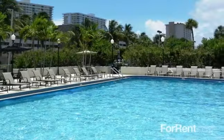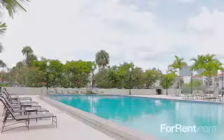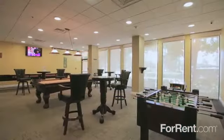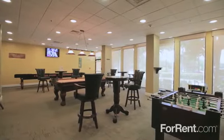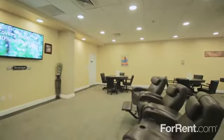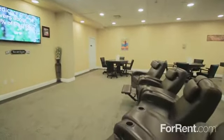Take in the gorgeous waterside view from our patio before going for a swim in our sparkling swimming pool. At our clubhouse, you can enjoy games at our shuffleboard, foosball, or billiard tables, catch a movie in the theater room, or just relax in our comfortable reclining chairs.